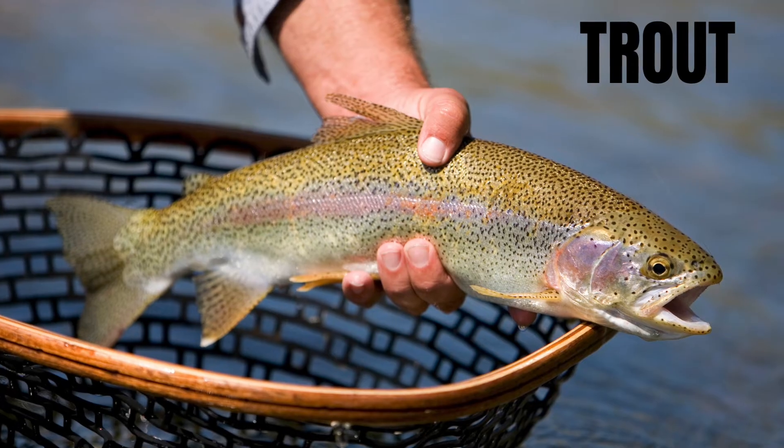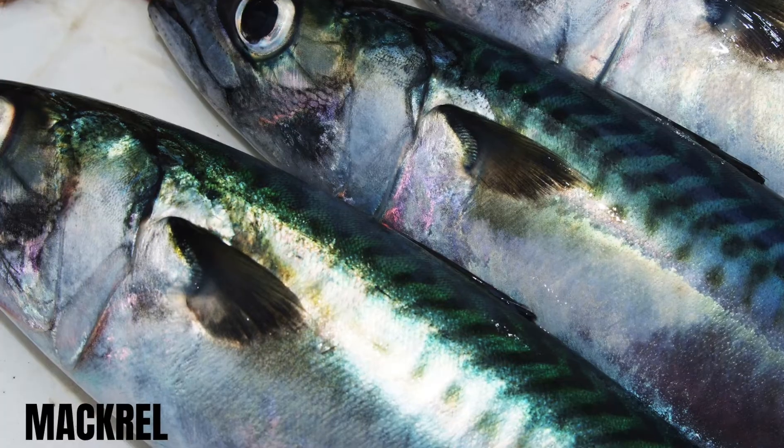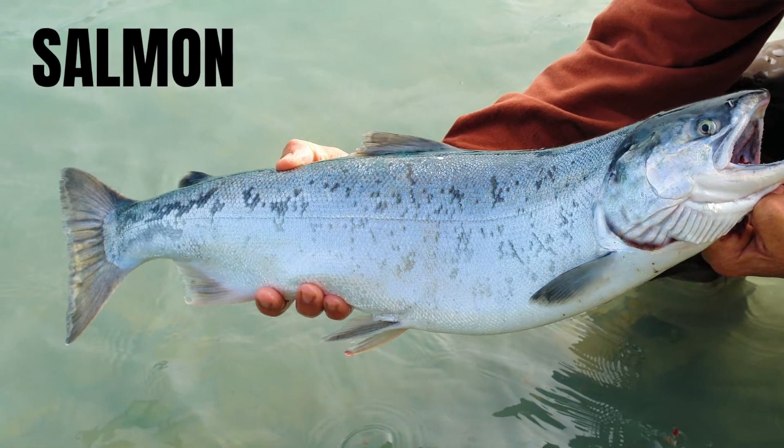Fish oil is extracted from fatty or oily fish, such as trout, mackerel, tuna, herring, sardines, and salmon. Fish oil is the source of omega-3 fatty acids.